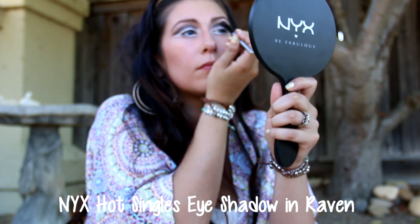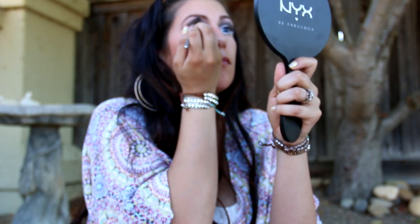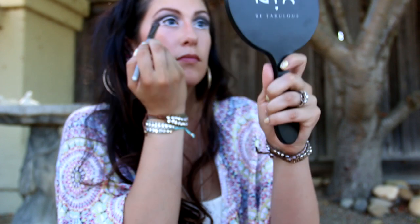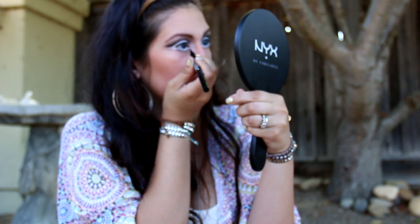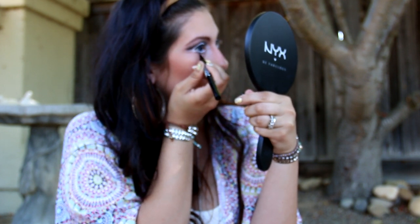Now I'm going to take an eyeshadow in the color Raven and blend that into my crease as well. Then I'll use Diamond Lust again as a highlighter — we're getting to the end! Next is the Next Two Timer eyeliner, and I'm going to use this to draw a line under the line I made with the Milk Jumbo Eye Pencil.